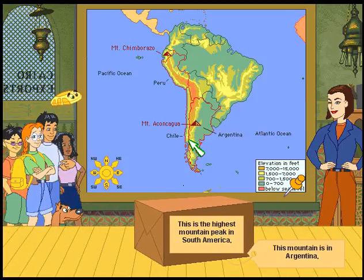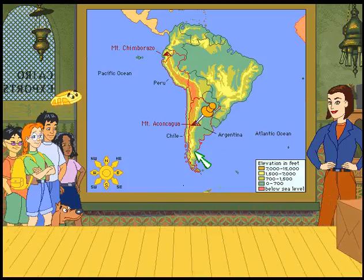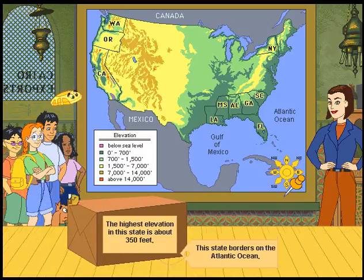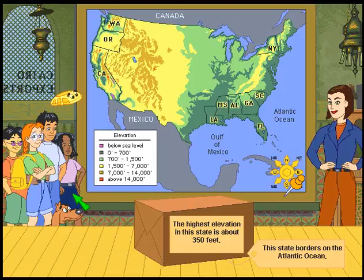This is the highest mountain peak in South America. This mountain is in Argentina. So now we're looking at mountains. Mount Aconcagua — I hope I pronounced that right. Just so you know, the Spanish word for mountain is montana. Montana — gotta say it right for my Spanish friends out there.